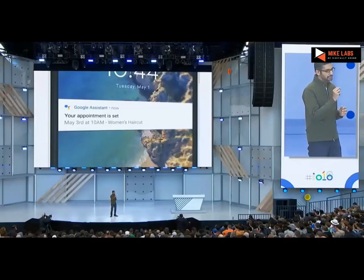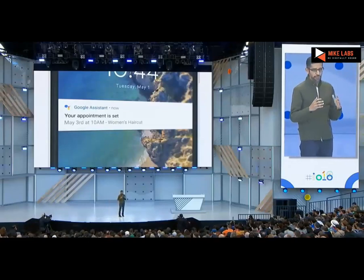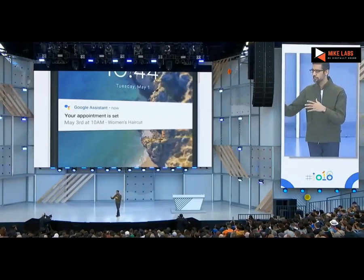That was a real call you just heard. The amazing thing is the Assistant can actually understand the nuances of conversation — we've been working on this technology for many years. It's called Google Duplex. It brings together all our investments over the years in natural language understanding, deep learning, and text-to-speech. When done, the Assistant can give you a confirmation notification saying your appointment has been taken care of. Let me give you another example. Let's say you want to call a restaurant — maybe a small restaurant which is not easily available to book online. The call actually goes a bit differently than expected.